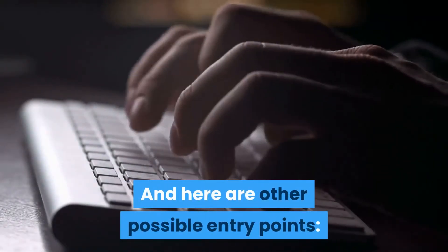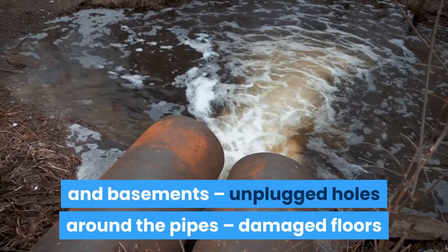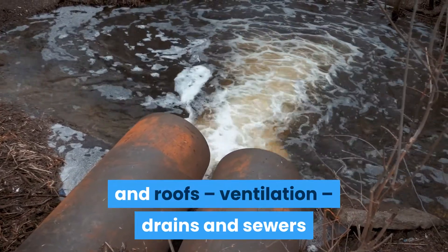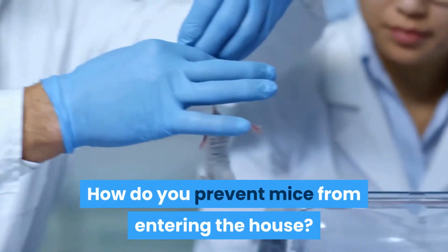And here are other possible entry points: hollows in cellars and basements, unplugged holes around the pipes, damaged floors and roofs, ventilation, drains and sewers — because yes, rats are good swimmers. So how do you prevent mice from entering the house?